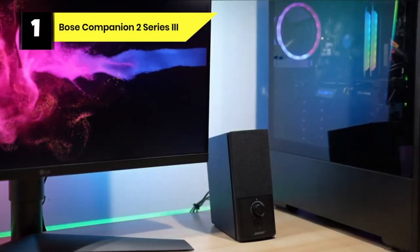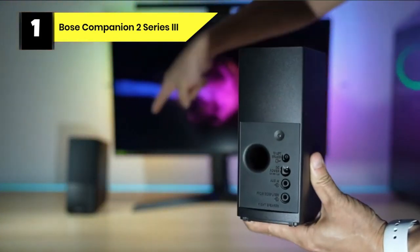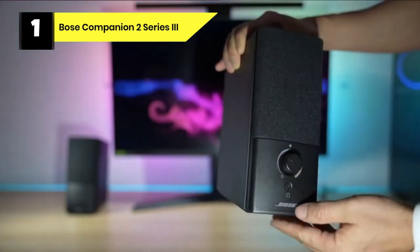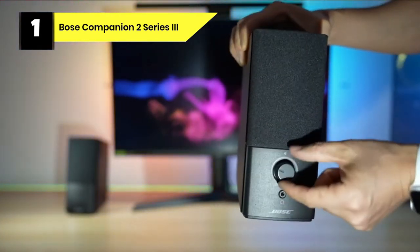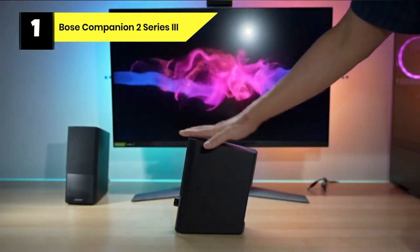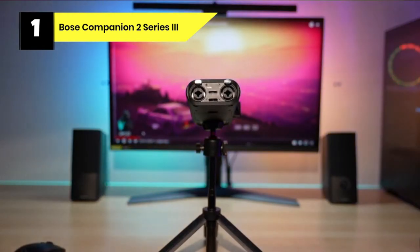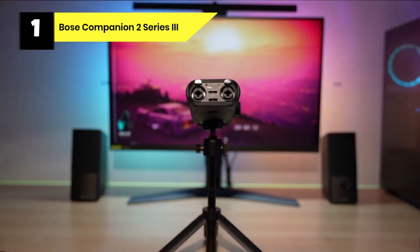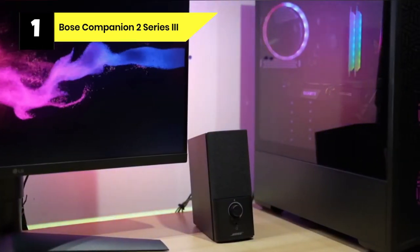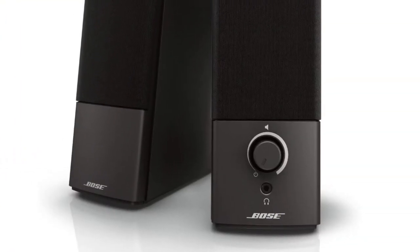Number 1: Bose Companion 2 Series 3 Computer Speakers. If you value excellent sound and are looking to bring better audio to your desk, the Bose Companion 2 Series 3 are the best choice for most people. Though there are computer speakers with more features, few other speakers sound as good as these. The speakers produce good bass without being large or needing a separate subwoofer. The Companion 2 Series 3 also creates a wide sound — another impressive feat for speakers this size. You'll pay a bit of a premium, but that's the Bose way.